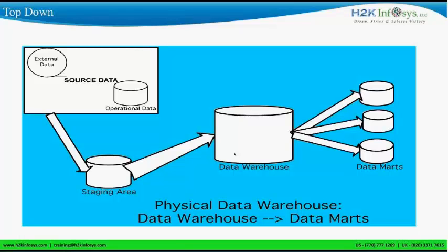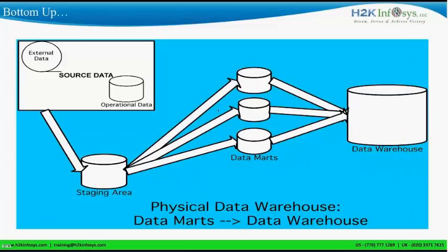In the top-down approach, data mart is basically a subset of data. Many data marts together actually form a bigger data warehouse. In the top-down approach, we load the data, and then after loading the data we get all the data. In the bottom-up approach, we load separate data marts and from these data marts we create one central data warehouse.